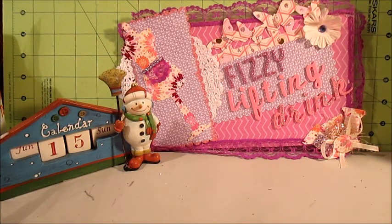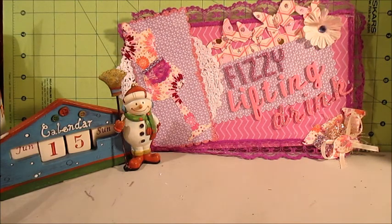Hey everybody, so I have another haul, but this was one that had got set aside and forgotten. It was from a little while ago. I went to a local thrift store here and then to a yard sale. I'll show you what I picked up at the thrift store first.